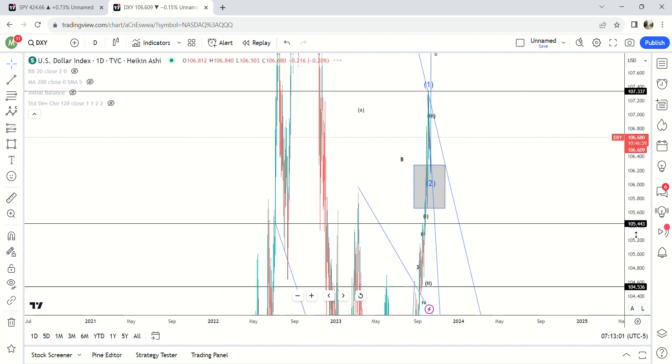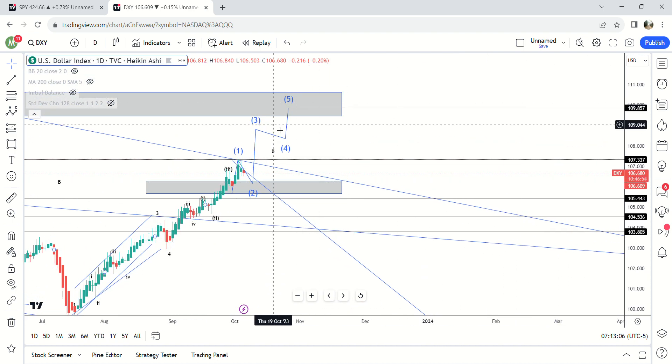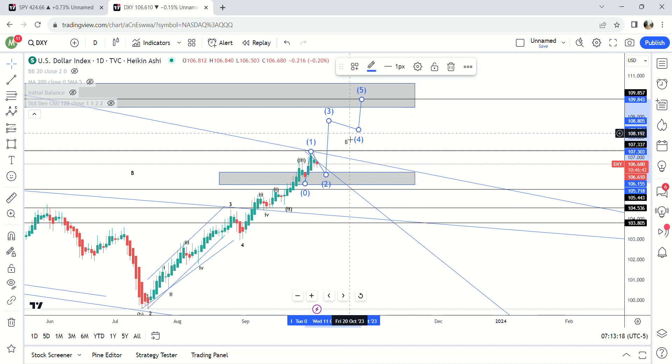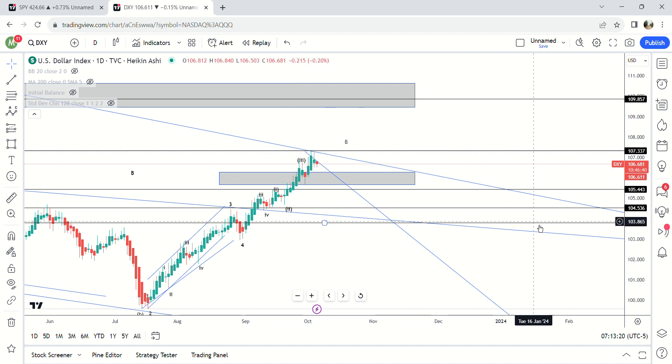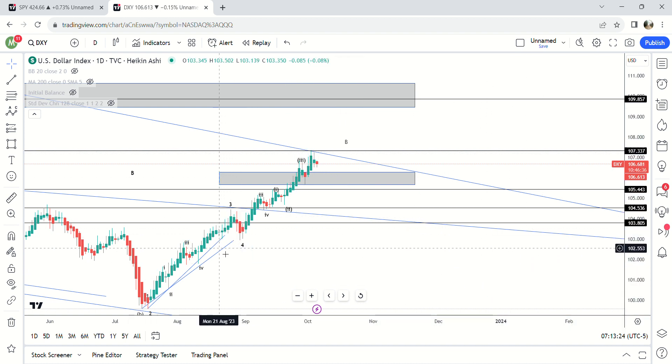Hopefully these videos are really helping out. I think supply/demand should be the first thing you do, gap fills as well, you can do moving averages too, and then use Elliott wave last to get your thesis of what's actually going to happen. This should help you trade even on smaller time frames and help you out a lot.